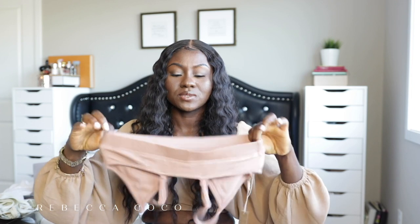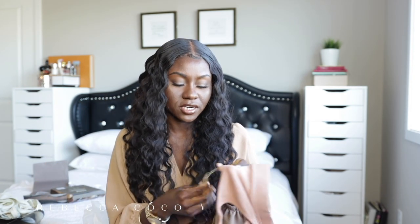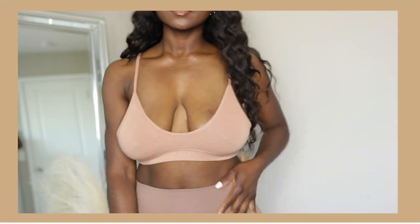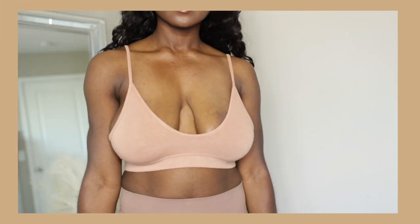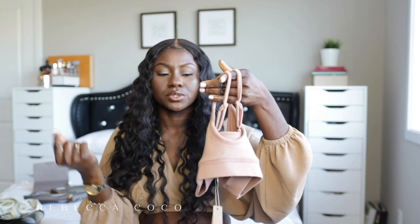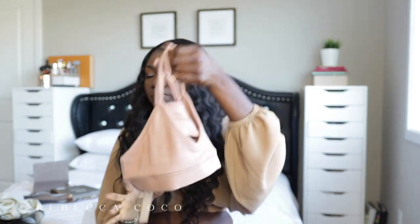The last item is another bralette and I'm really excited about this one. It's a fuzzy material, I got it in a size medium. It's adjustable and I love the color — it's all neutral, just giving minimalist vibes.